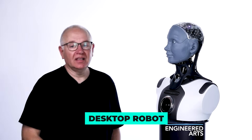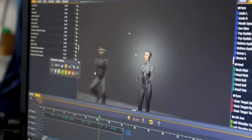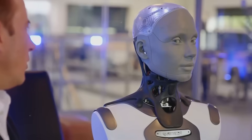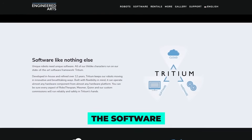Right beside them is a desktop robot — not a towering humanoid, just a compact little unit you can get in any design, so long as it's black or white with a grey face. That's the deal. And honestly, that minimal look feels intentional. It keeps the focus on what really matters: the software.